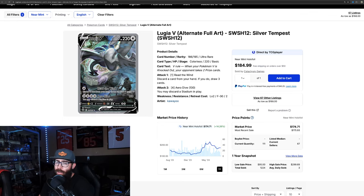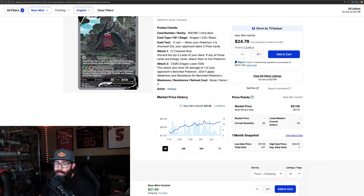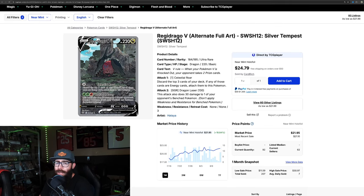The number two card from the set is Regidrago — in the last month it's on a run-up. You could have gotten this for $17 and now it's in the $20s. Not the most popular Pokémon, but a decent second card — and here's why: it has nothing to do with Regidrago itself. It has to do with the fact that there's a Lugia in the background. Lugia is an extremely popular Pokémon and people will chase this card just because of that. Some people will, some won't — but a lot of people will, and legendaries like Lugia are going to pull attention.